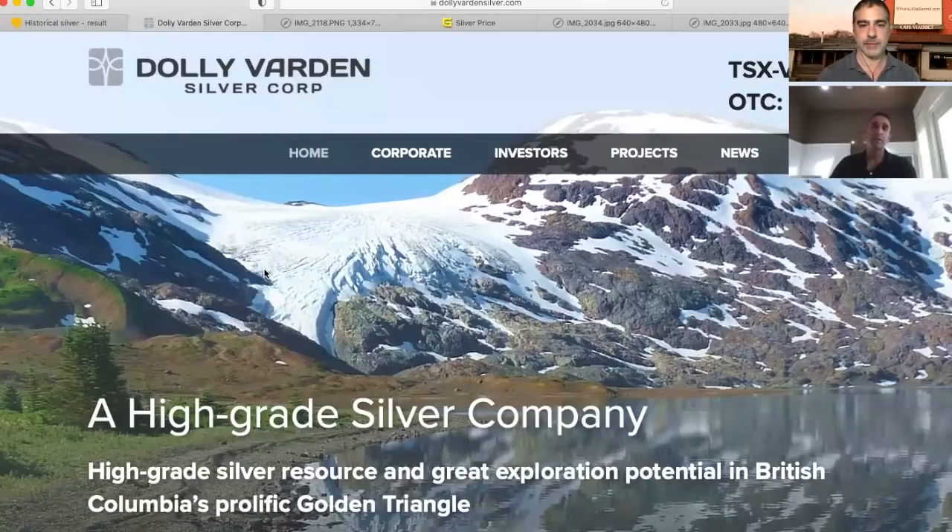We've got some exceptional shareholders. We've got Eric Sprott at close to 20%. We've got a mining company in Heckla that owns over 10%. So we've got 85% of our company held in just a few investors' hands. We've got $23 million in the bank. Dolly Varden is a vehicle to capture leverage to rising silver prices.